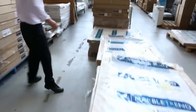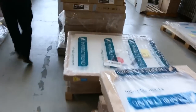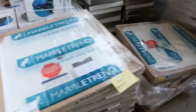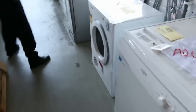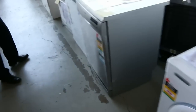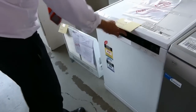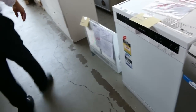Moving through now, plenty more shower bases: 900x900, 1000x1000, 900x1200 — all around that $50 mark. A couple of different dishwashers here, just scratch and dent. Also got a Westinghouse one — that's a really nice, very nice-looking machine. Probably in the high $200s to early $300s I would imagine on that.